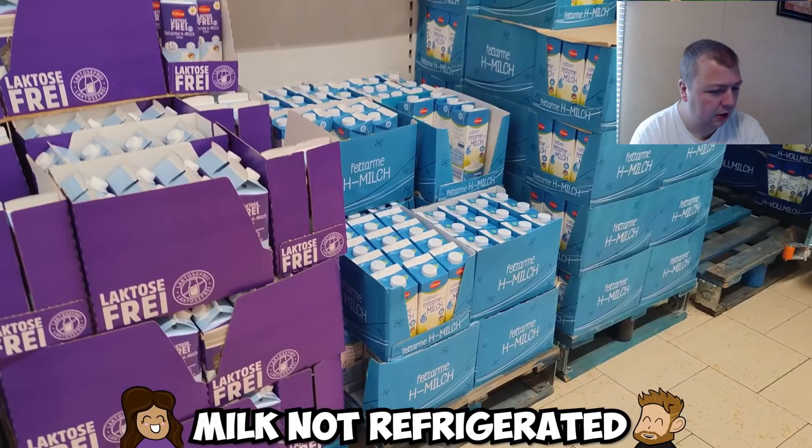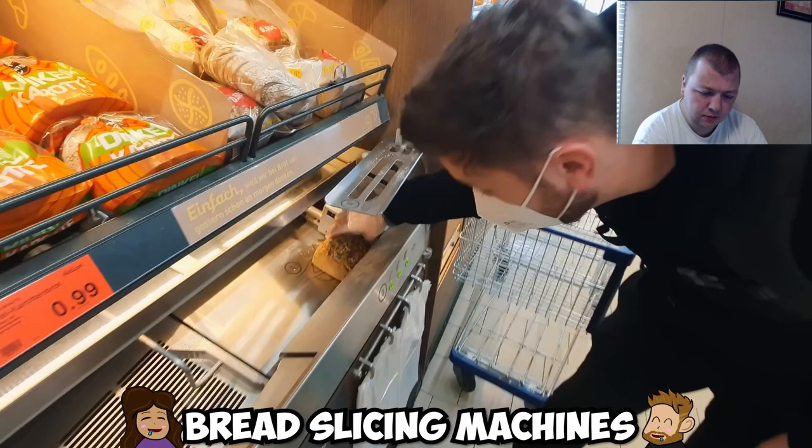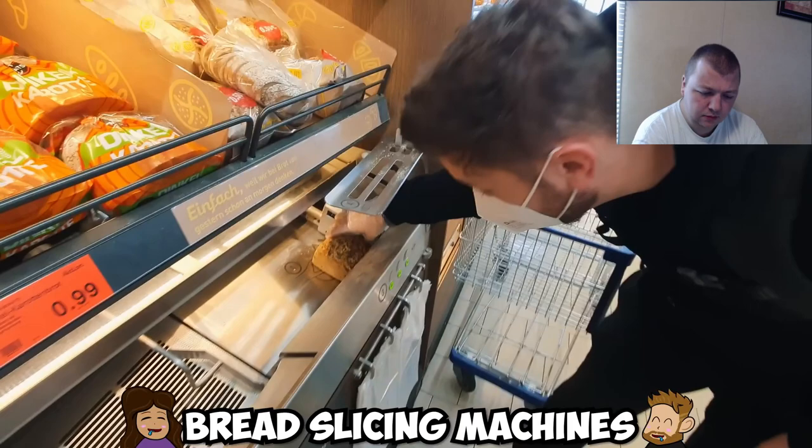One thing you'll notice is that milk in Germany is often not refrigerated and comes in cuboid cartons instead of jugs, measured in liters rather than gallons. There's also been exponential growth in plant-based milk over the past few years. The fact that milk isn't refrigerated is interesting — it must be just better products since in the US we tend to put preservatives in everything.